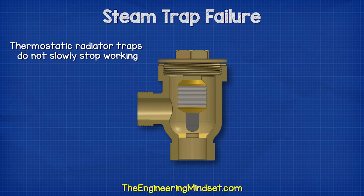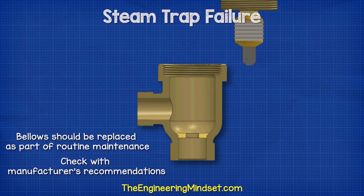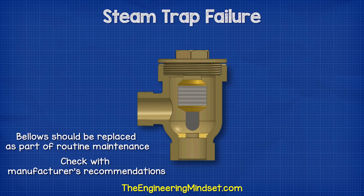Thermostatic radiator traps do not slowly stop working. When they fail, it is instant and without warning. There is no slow deterioration in operation, so the bellows should be replaced as part of routine maintenance, according to the manufacturer's recommendations.